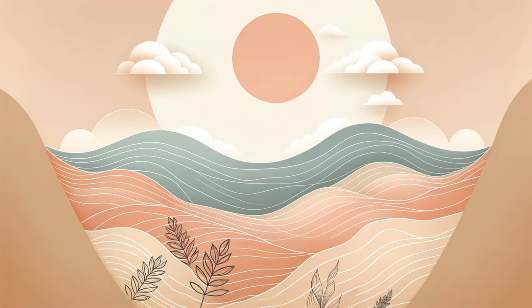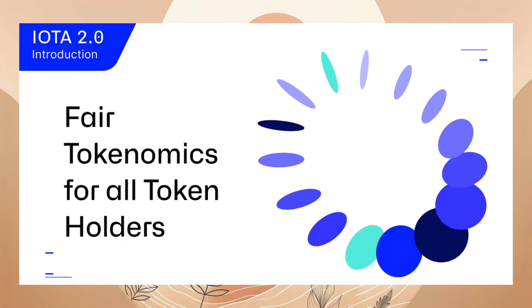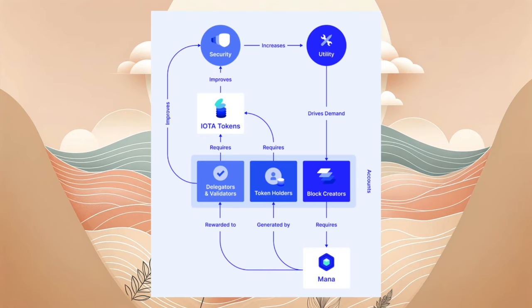Am 22.11. geht es weiter mit einem weiteren IOTA 2.0 Beitrag mit dem Titel Fair Tokenomics for All Token Holders. In diesem Artikel wird die Tokenomics von IOTA 2.0 erläutert und wie sie die Vision der digitalen Autonomie für alle unterstützt. Es wird beschrieben, wie Benutzer von Staking und Delegieren profitieren können und wie Mana als Belohnung für Validierung und Delegierung dient. Das Delegieren oder Validieren im IOTA-Netzwerk bietet Nutzern mehrere Vorteile: Sie erhalten zusätzliches Mana, das entweder für mehr Durchsatz genutzt oder verkauft werden kann. Dies fördert die Dezentralisierung und Sicherheit des Netzwerkes. Ein Mana-Rechner wird vorgestellt, der eine Vorstellung davon gibt, wie viel Mana Benutzer erwarten können.